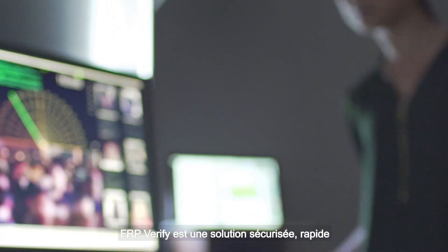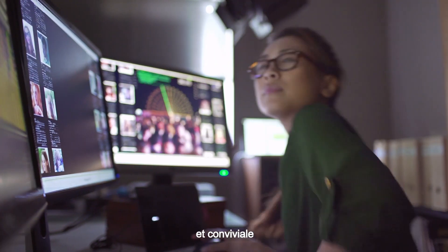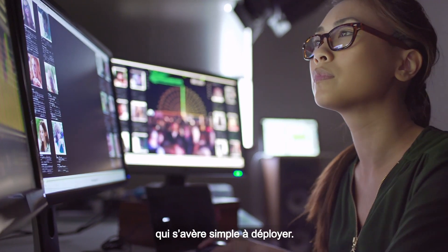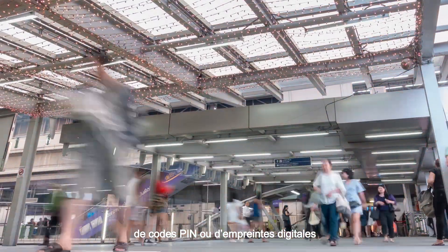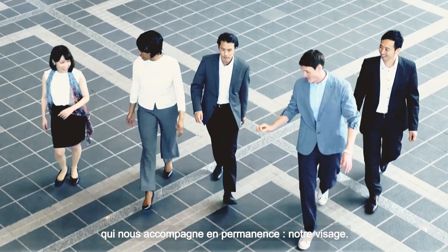FRP Verify is a secure, fast and user-friendly solution that's simple to deploy and removes the need for badges, pins or fingerprints, and relies on the face we all carry with us.